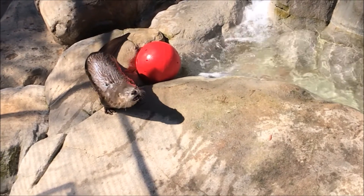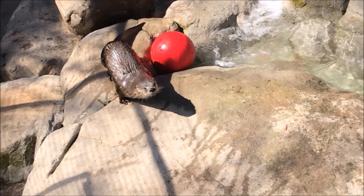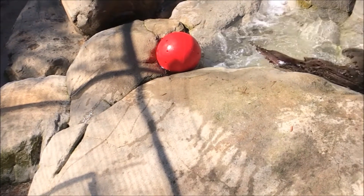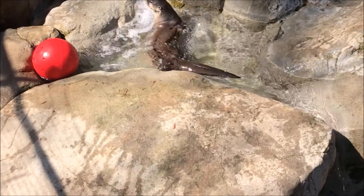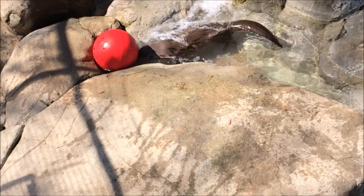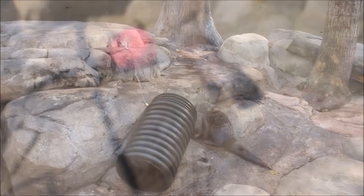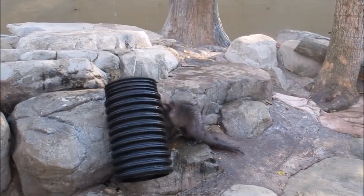After over-trapping and water quality issues led to their disappearance from our mountains, those issues have now been addressed and otters are thriving, providing important pest control in the waterways that we humans and animals depend upon.